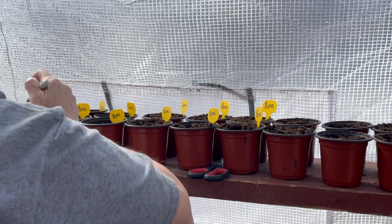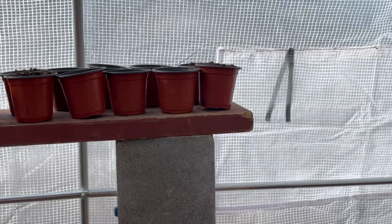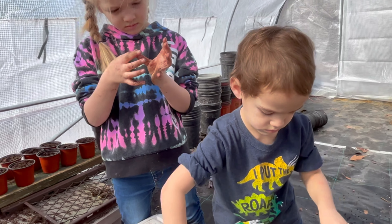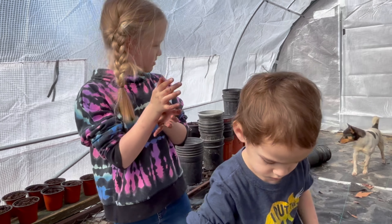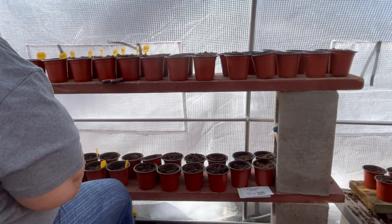Looks like Mom's got some Romas planted — those are tomatoes. The main thing is to get enough planted for out in the garden, and then whatever we've got left over we'll start planting to sell on the market stand in the next couple of months.